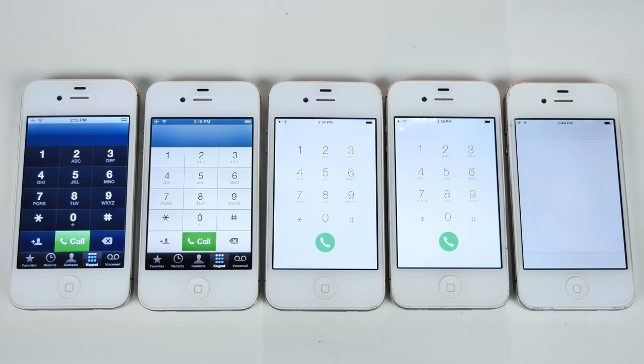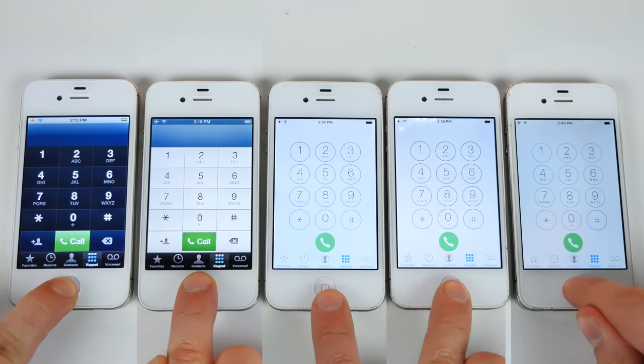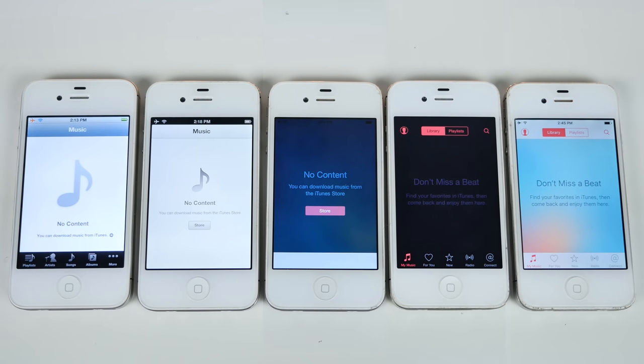Phone application — instantly available on older firmwares, takes a while to appear on the newer ones. Something I use a lot: music. When the newer versions are asking you to sign up for Apple Music, they take a while to load on their own.